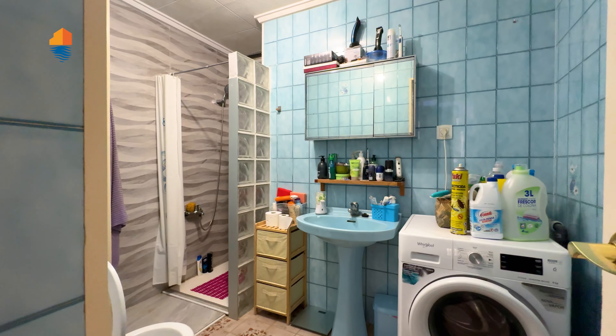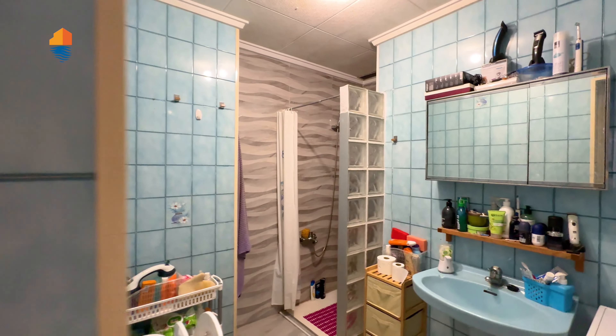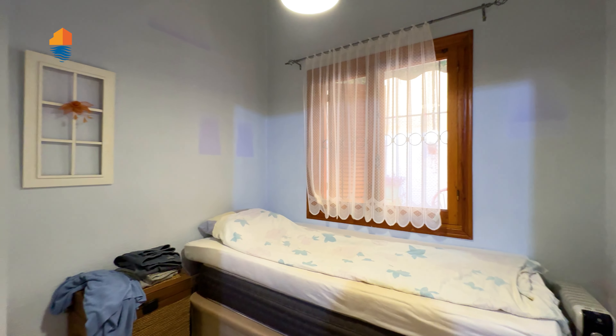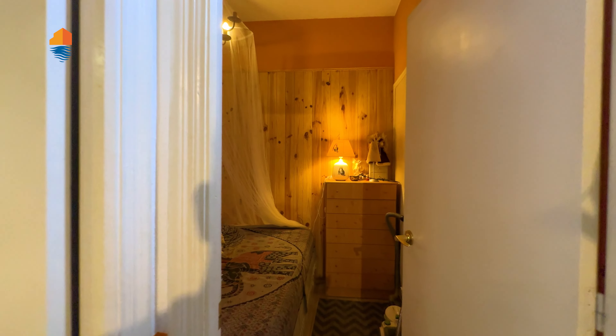Walking this way, we have the bathroom right here — it's a fully equipped bathroom, which is nice, and you have the washing machine inside as well. Then to my right we have another guest room, and right in front of me we have the master bedroom.